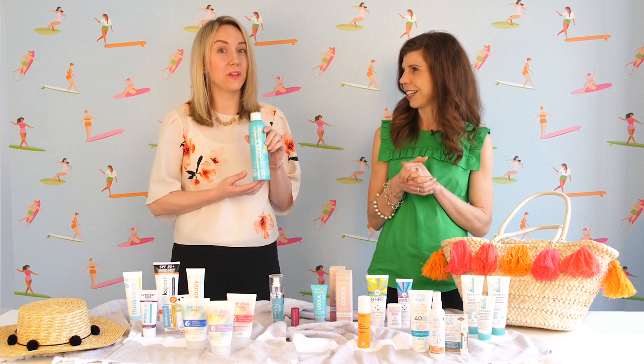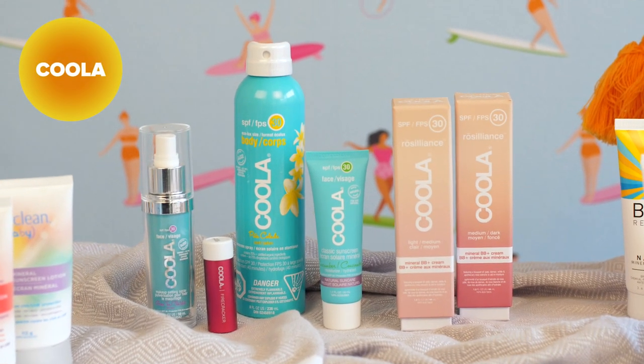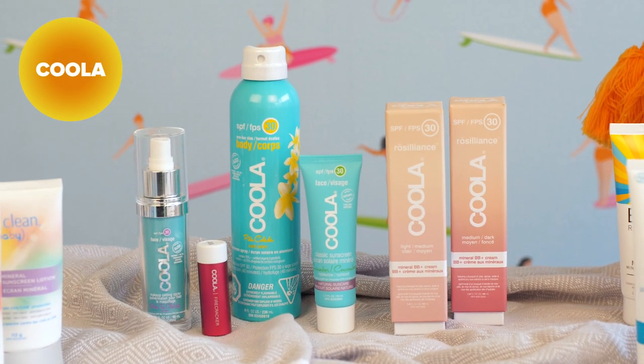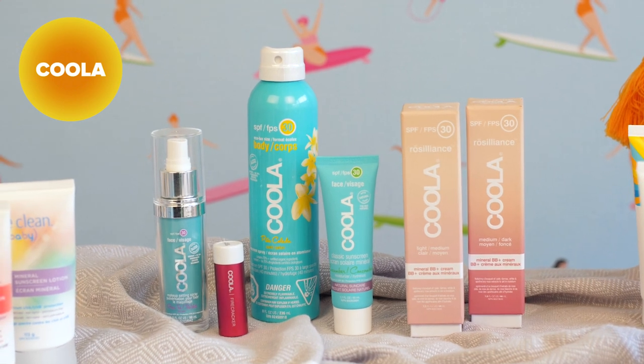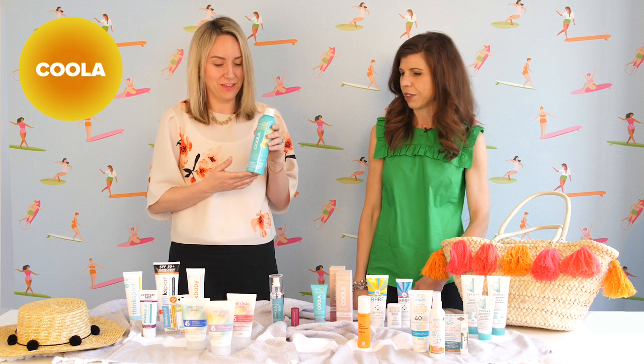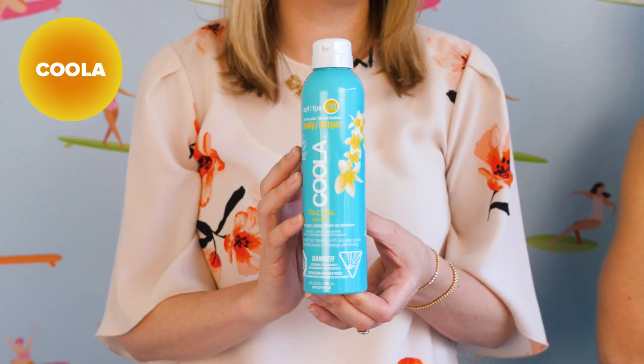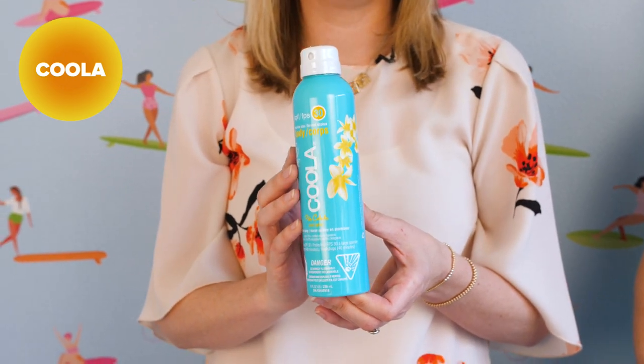Starting with Kula — this is a fantastic brand that has just expanded its assortment in the types of products with SPF. It's a high-end natural skin care brand with some phenomenal products for the summer. This one is a spray that comes in different scents. It smells amazing, very beachy, and I personally love it.